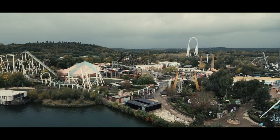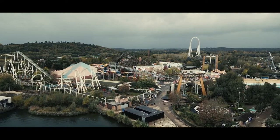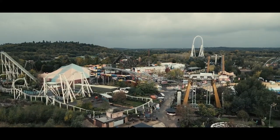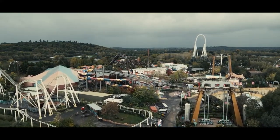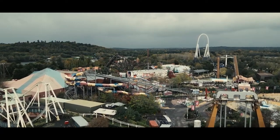Unless you've been living under a rock, you've surely heard of Hyperia at Thorpe Park — the UK's new tallest roller coaster. As of the 24th of May 2024, it overcomes the Big One at Blackpool Pleasure Beach by a whopping one foot. I know, it's not much, but if you need to know some facts, here's everything you need to know about Hyperia.